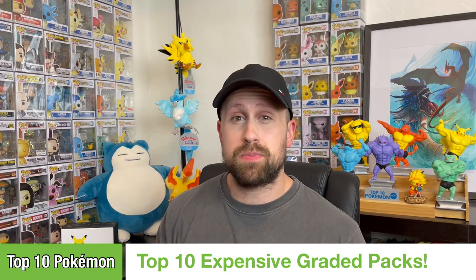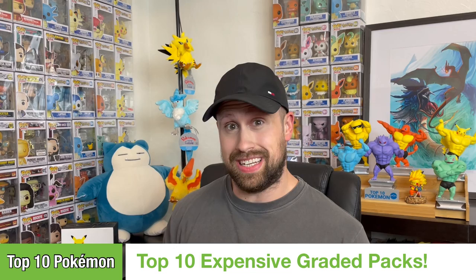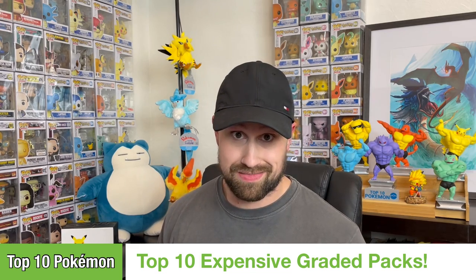What's going on everybody? Top 10 Pokemon back and today I got a special top 10 video for you — something a little bit different than what we usually do. Today we'll be reviewing the top 10 most expensive graded Pokemon booster packs. My curiosity was piqued in regards to this category because we've seen some pretty insane sales of graded Pokemon card booster packs.